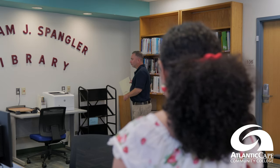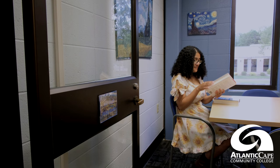You can find some of your course textbooks in the library's reserve collection. You can't take home reserve books, but you can use them in the library to keep up with your course readings and assignments.